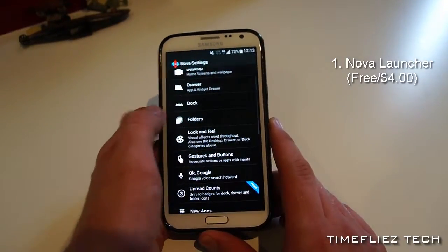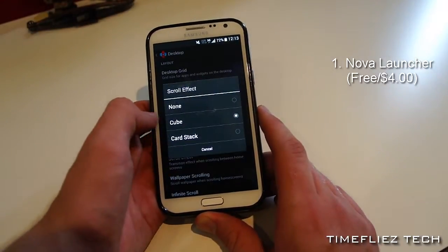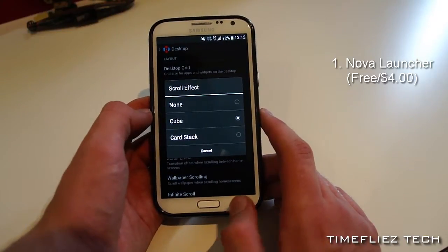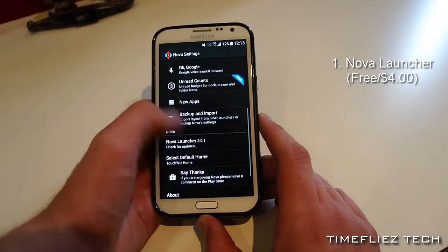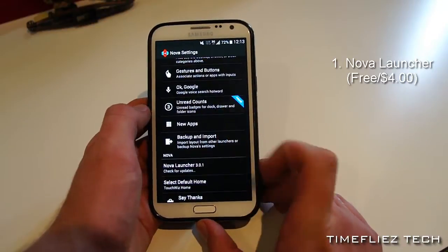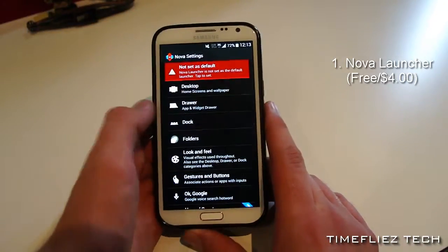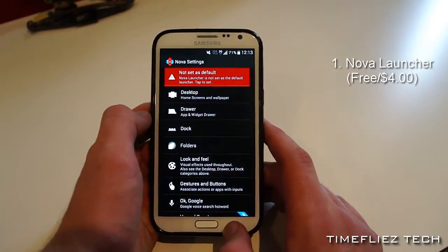If you go into settings and you go into desktop, you can change the scroll effect. For example, you have cube and car stack for the free version. If you get the paid version in the Play Store, you can get a lot more options, and you also unlock all the prime features such as unread counts. It has a lot of options on how to exactly make your home screen launcher your own experience.